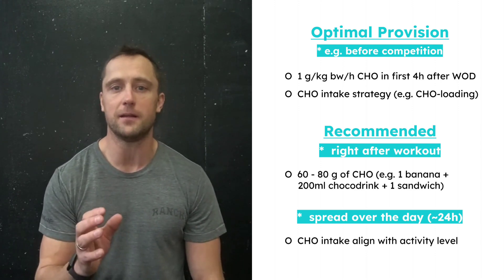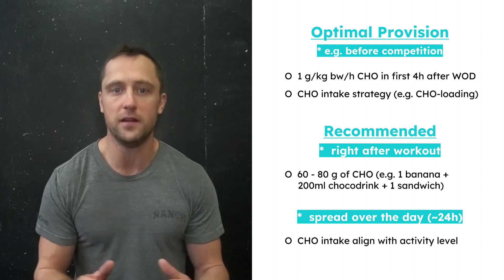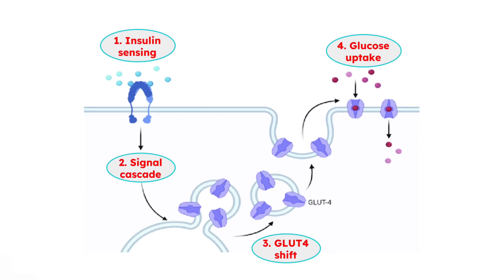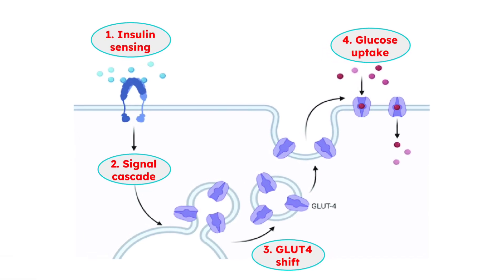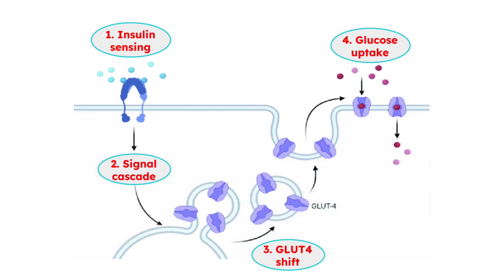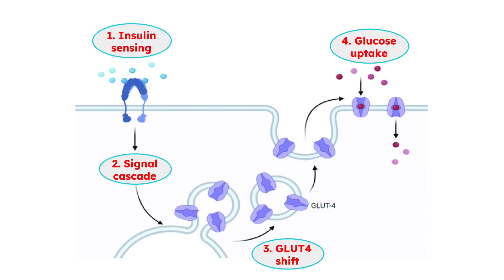As long as your total fuel needs are provided, you can choose your intake pattern based on your convenience and personal preference. But let's come back to the science. The mechanism behind the increased glucose sensitivity in the muscle after exercise is super interesting. Responsible for this is the glucose transporter called GLUT4, which gets activated by the sugar-sensing hormone insulin.